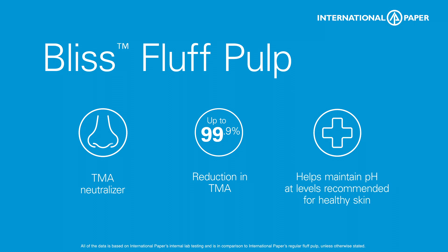Plus, with pH modulation, Bliss is the ideal solution for feminine care products. With our Bliss Fluff Pulp, you can produce safe, effective products that environmentally conscious customers demand, because our pulp is made using 100% renewable, responsibly sourced natural fibers.